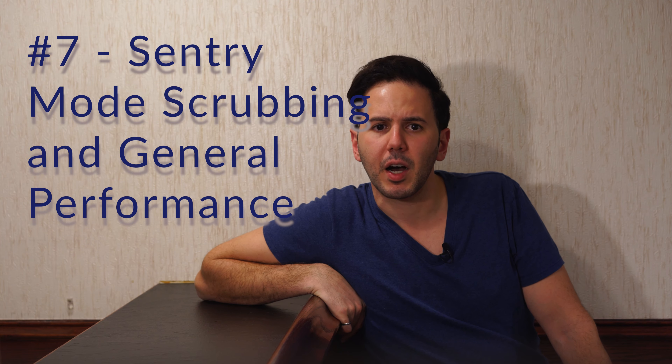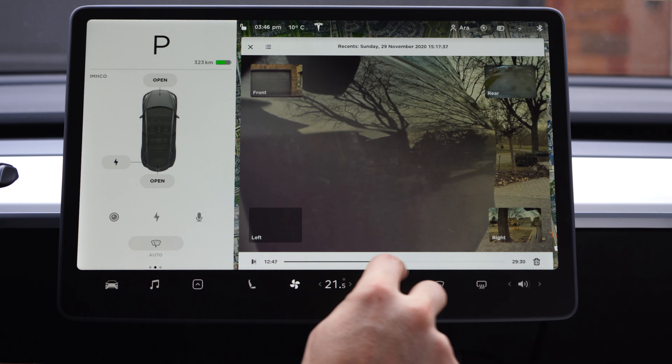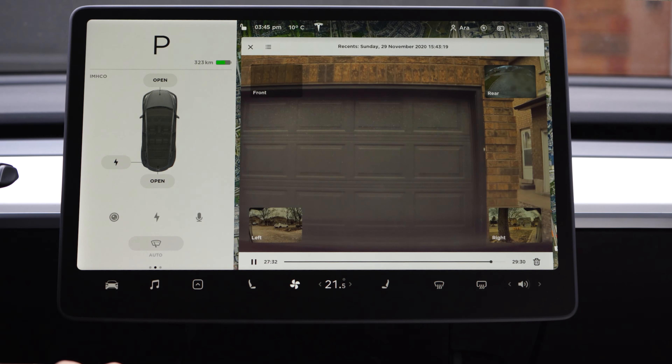Number seven is sentry mode. The main problem I have is scrubbing along the timeline to see what happened in a recording is really finicky. There should be a button to fast forward 10 seconds, 30 seconds, or a few minutes. Sometimes I try to pick a precise moment on the timeline and just barely miss it. The viewer also takes a long time to load, and the battery penalty is a little too high to always have sentry mode on. It would also be really nice if you could record audio — that would help me know which areas are interesting to watch, though I wonder if that's possible from a hardware standpoint.